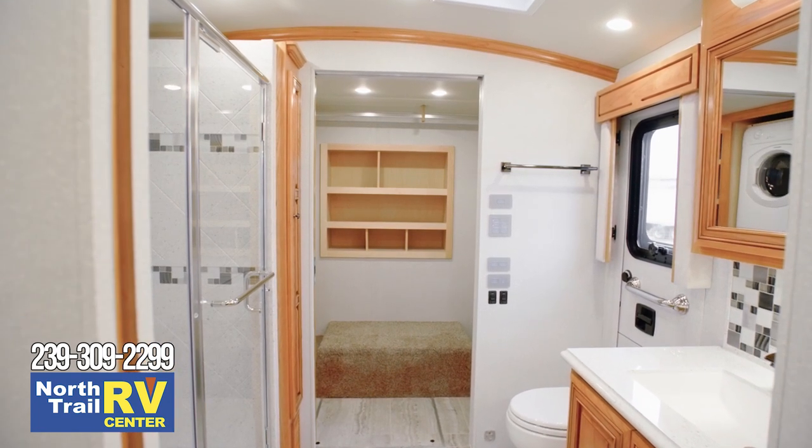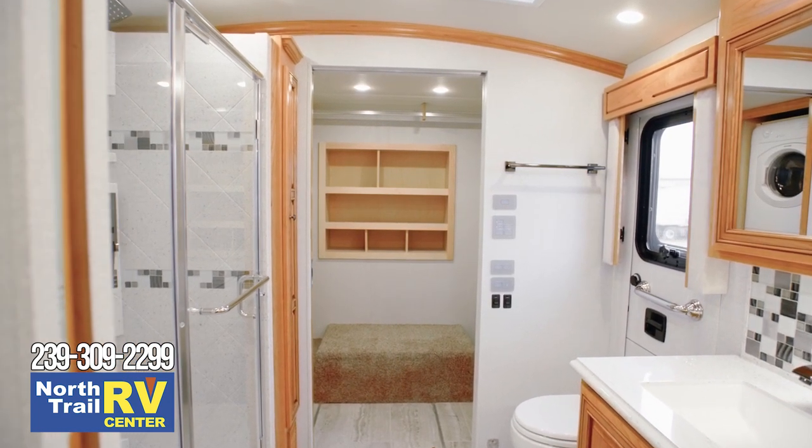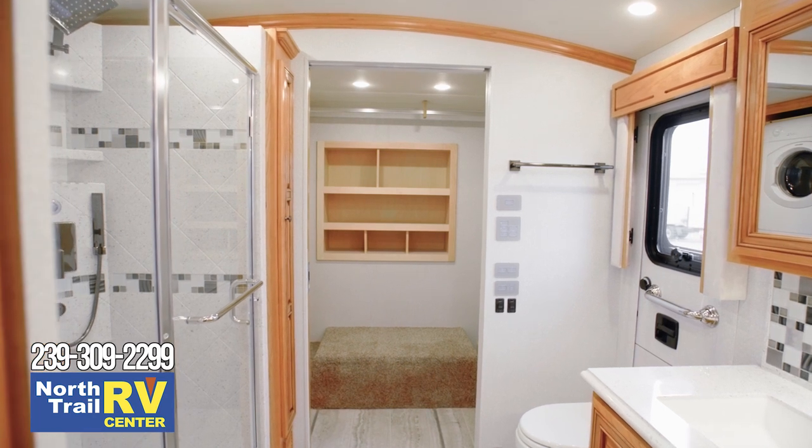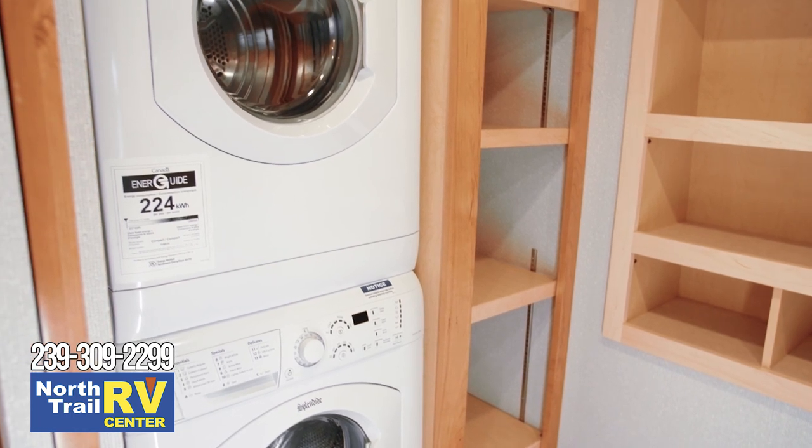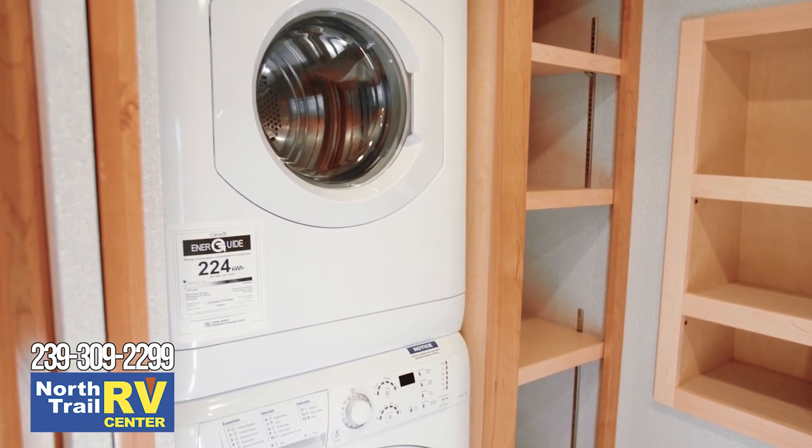Cathedral ceilings grant you six extra inches of height. This floor plan also features a walk-in closet with adjustable shelving, and you have the option to add a two-piece stacked washer and dryer for extra convenience on laundry day.